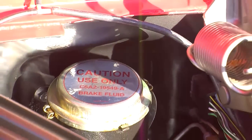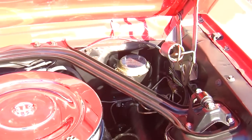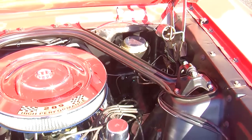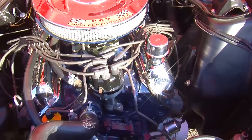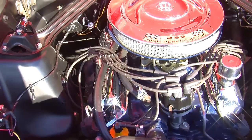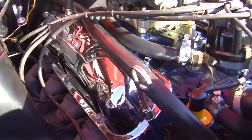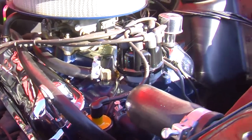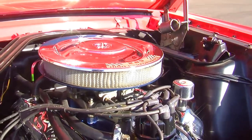Ford added the 289 HiPo option to make the Mustang more of a sports car performer than just something that looked cool, and it consisted of a 10.5 to 1 compression V8 with a lot of little parts that made up a pretty neat package. There's an Autolite 600 CFM four-barrel carburetor sitting on top of a cast iron intake manifold. The K-code cylinder heads were cast iron, and it did have screw-in rocker studs over the regular press-in variety.